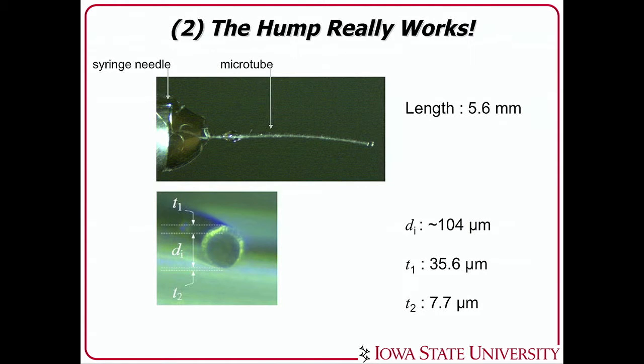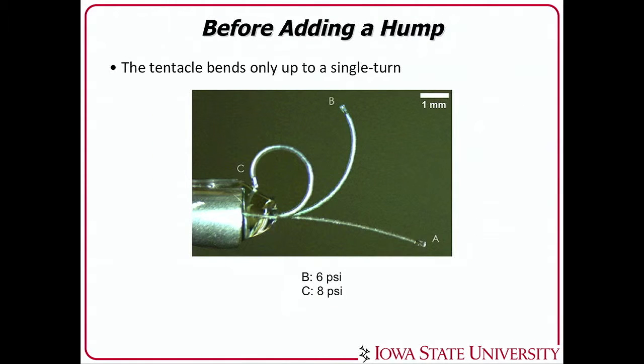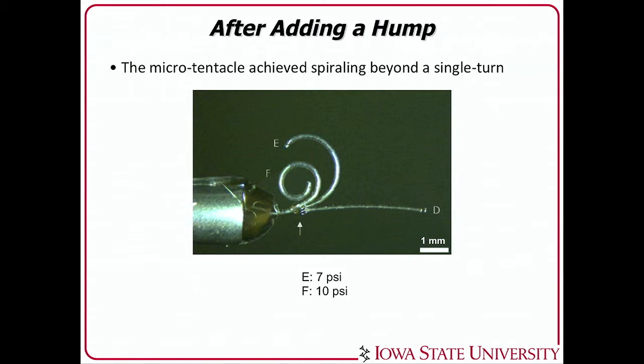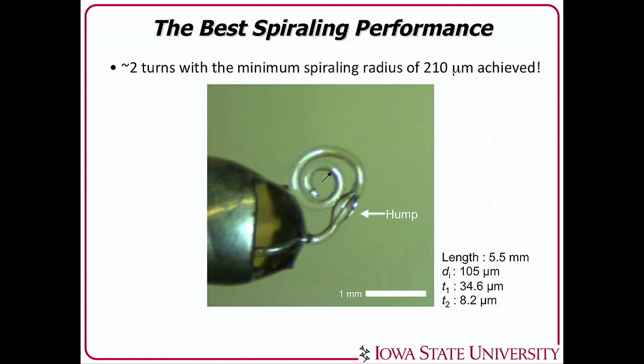And it really works. One of our exemplary micro-tubes has a length of about 5.6 millimeters and thickness a little bit thicker than a hair. When you blow air in without a hump, you get just one turn as expected. But for the same micro-tube with a hump added — about 100 microns in size — you pump the air, and voila, it makes multiple turns. By optimizing the structure, you can get two full turns with a center radius of only about 200 micrometers — small enough to catch a small nematode.